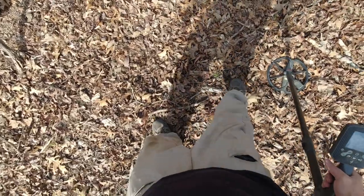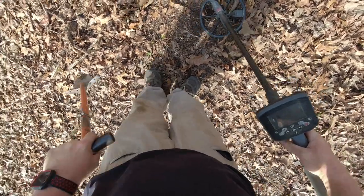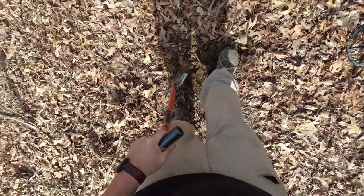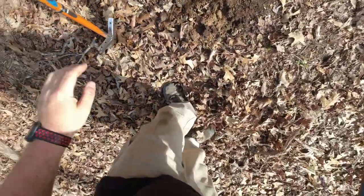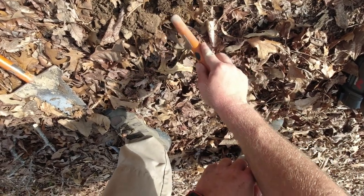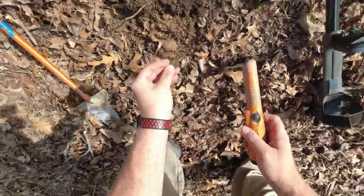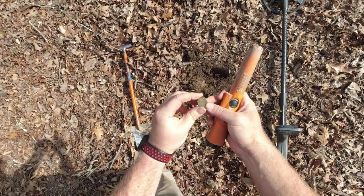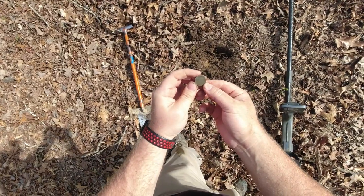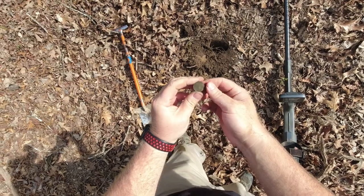1113 at 4 inches — that is another solid nickel signal. There it is. I believe that's going to be either a V or a buffalo — definitely an old nickel. It's a V-nickel. I can see the V on the back there.